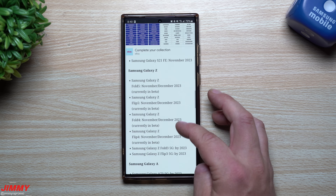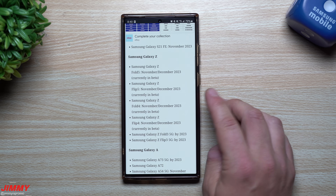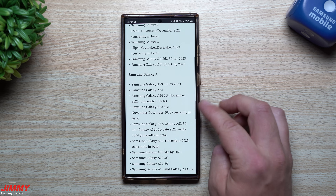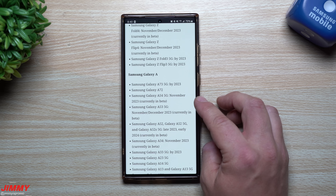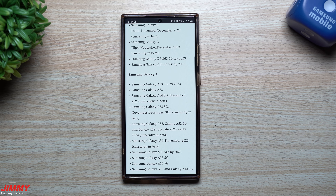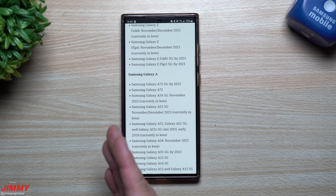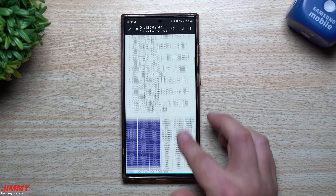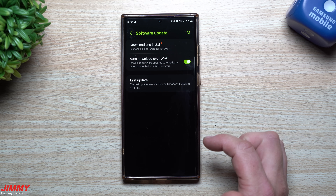Looking at some other devices: the Galaxy Z Fold devices are still in beta right now, with a more November-December outlook. For the Galaxy A lineup, the A73 should see the update sometime in 2023, and the A54 — which is currently in beta — should see it next month in November. Basically, devices launched this year will see it in October or November, and devices launched last year will see it in November or December. I'll place the link in the description if you'd like to read up on it.